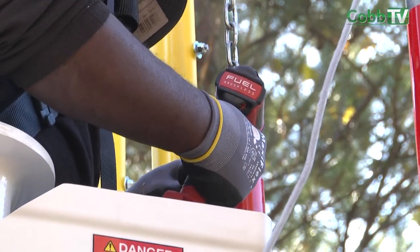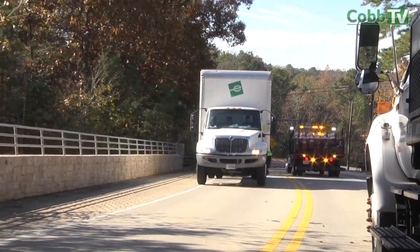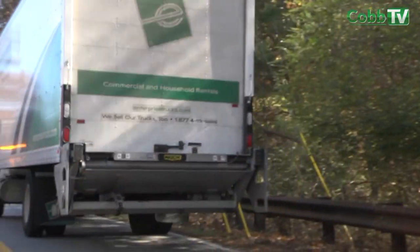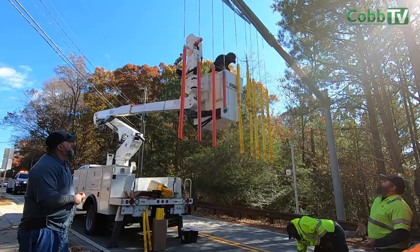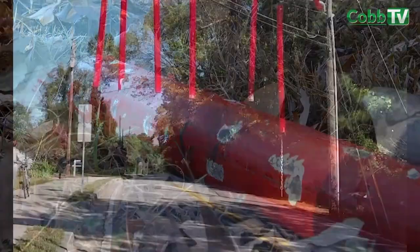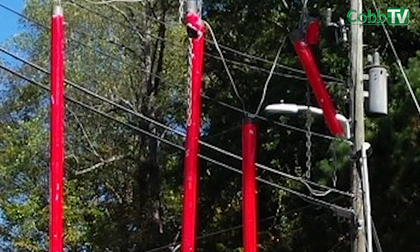Our biggest problem with the covered bridge right now is on the Smyrna side. The Smyrna side has a straightaway and cars just don't want to slow down. The speed limit is posted not even 100 feet from the covered bridge poles on the Smyrna side at 35 miles per hour. If they hit it at 35, the poles wouldn't get damaged and wouldn't nearly wrap around or tangle up as much, but vehicles aren't slowing down — they're hitting them at 55 to 60 miles per hour, and that's what's causing the damage to the PVC pipes.